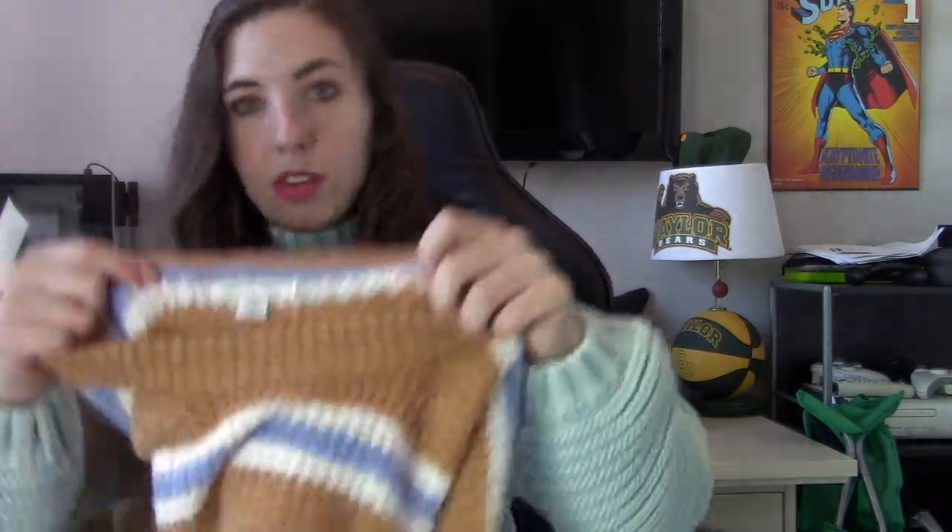Last piece of clothing — American Eagle, size large. I've seen a lot of other resellers sell this sweater because it's cute. I would say it could also fit an extra large. The back is all stripes and it's super soft too.